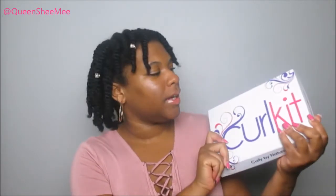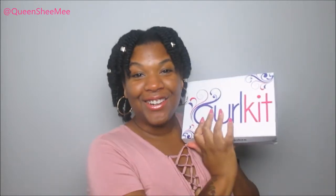Moving into the August Curl Kit — this is the Diversity of Hues of Beauty Curl Kit, and this box is heavy. So let's get into the August Curl Kit. This is the Diversity of Hues of Beauty Curl Kit for the month of August, and here is the Curl Life pamphlet.